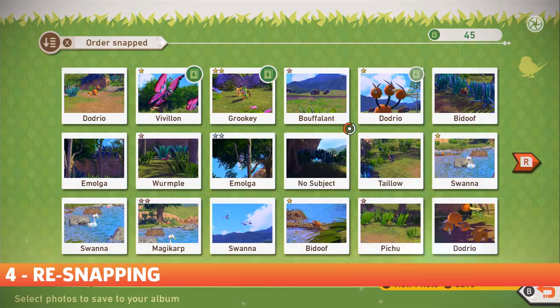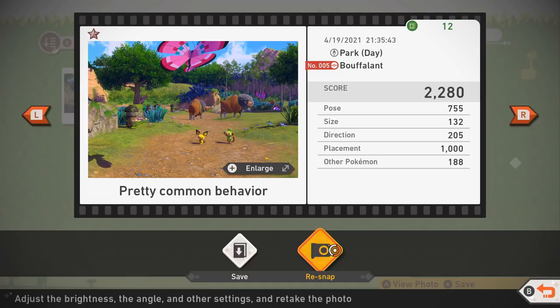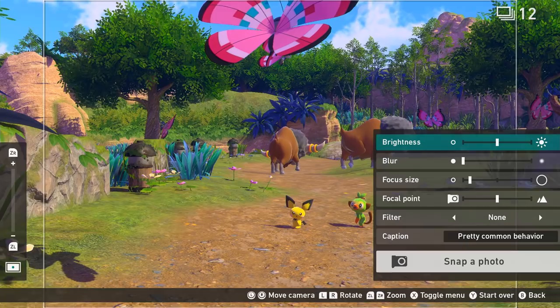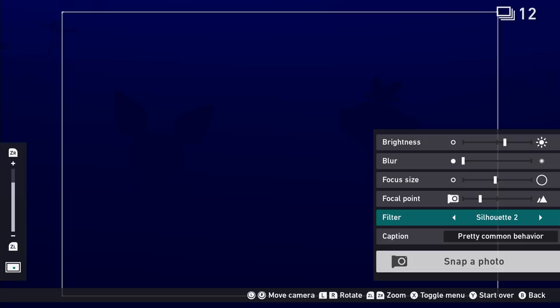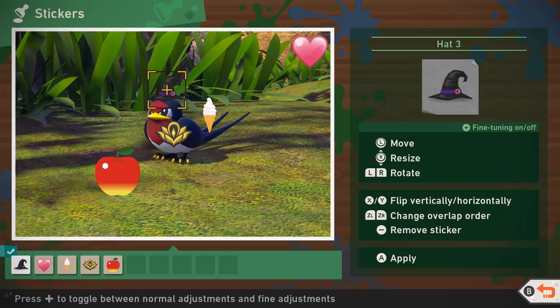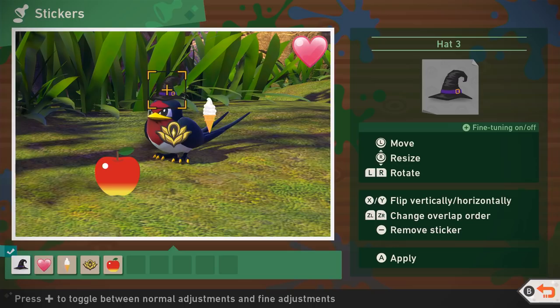Number 4: Re-Snapping. After you get your photos evaluated, you can actually re-snap the ones you plan to save to your own album, and that feature is new. The original Pokemon Snap also allowed you to save your personal favorites to an in-game album, but you couldn't edit them. With the advancement of photo editing tools over the past 22 years, it would make sense for the Pokemon Snap series to follow. In re-snap mode, you can adjust the brightness, blur, focus size, and focal point of the photo. You can also add a filter, rotate the photo, or even zoom in. Afterwards, you can add stickers and filters to make the ultimate photo, and even share it online.